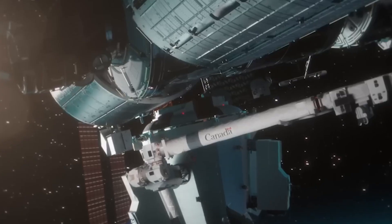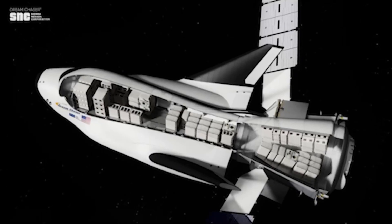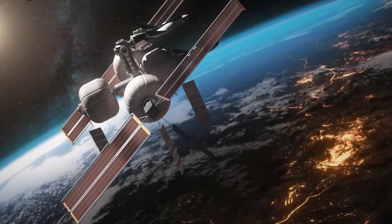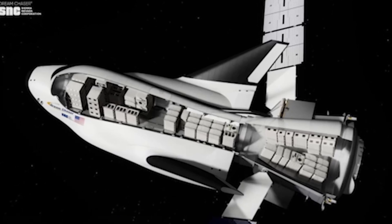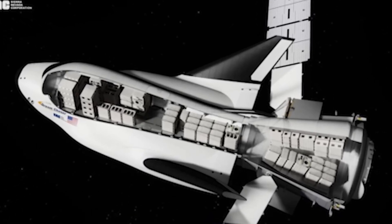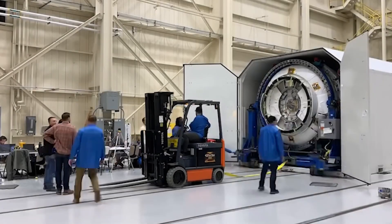Sierra Space's relentless innovation — from Dream Chaser's cutting-edge heat shield to its visionary space station technology — reminds us that the barriers to space are meant to be overcome. The path to the stars isn't just for dreamers; it's for builders, pioneers, and those bold enough to challenge the impossible.